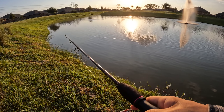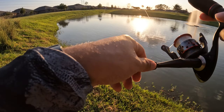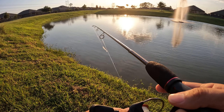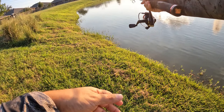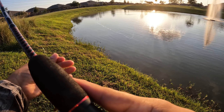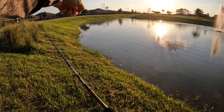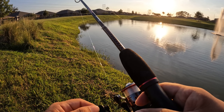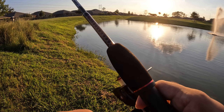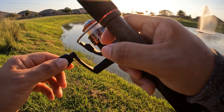Look at that blow-up — that was a big one! Come on bass, you can't tell me they're not seeing this Keitech down there. Pretty close to the blow-up. There's a wake right here — look at that, that was real shallow.